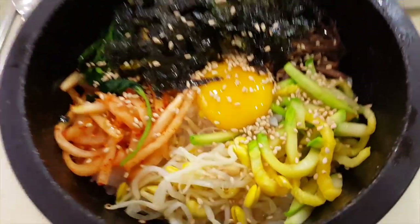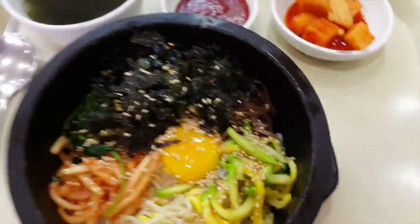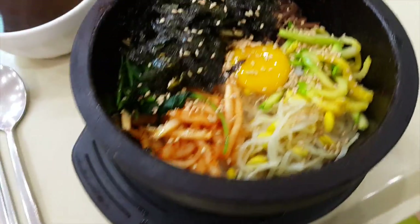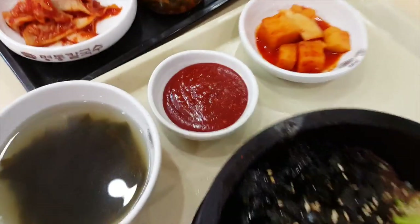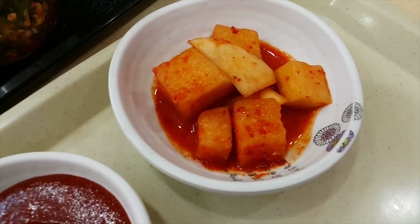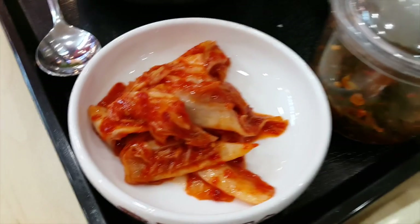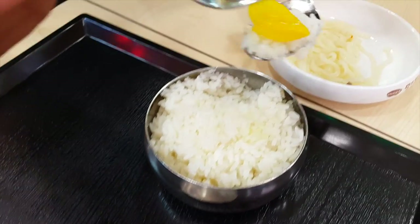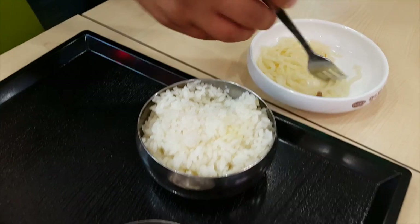I'm going to try and do this with one hand — it's pretty heavy. You can hear it sizzling. There's an uncooked egg in there which will cook because the bowl is piping hot. We have gochujang in here which you put inside the bibimbap and mix it all up together. We also have a type of radish kimchi, and my wife has other kimchi with her noodles.